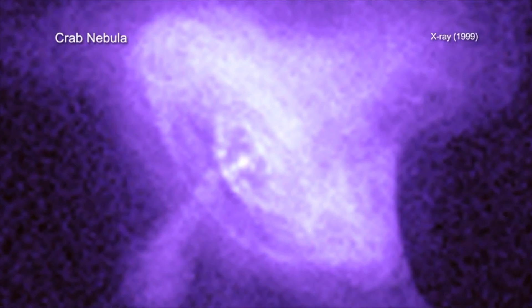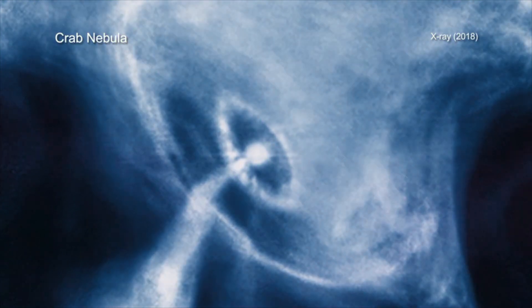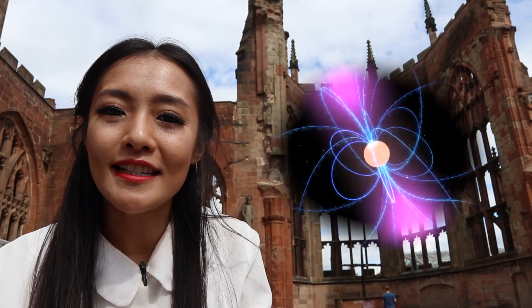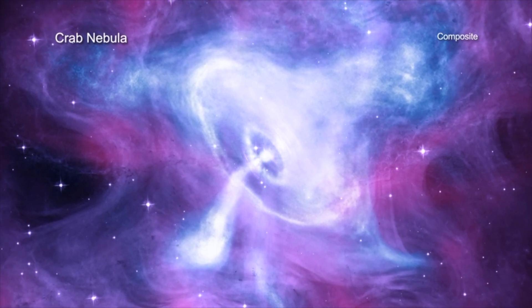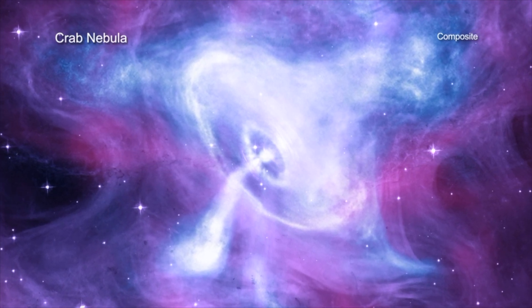Chandra is the highest resolution imaging telescope for X-rays ever. The Crab Nebula was one of the first astronomical objects it observed — a remnant from a supernova in 1054 AD, powered by a magnetized spinning neutron star known as a pulsar. Today we can learn even more by combining multi-wavelength data: X-rays from Chandra in blue and white, optical light from Hubble in purple, and infrared light from Spitzer in pink.